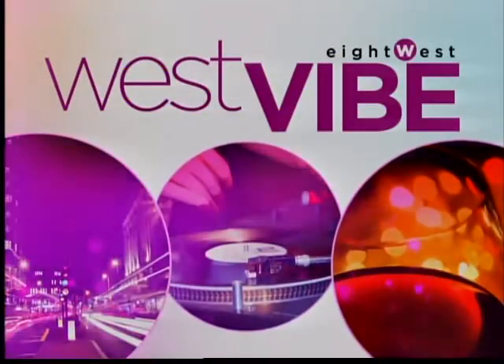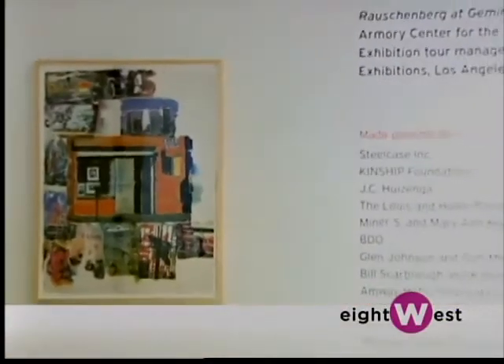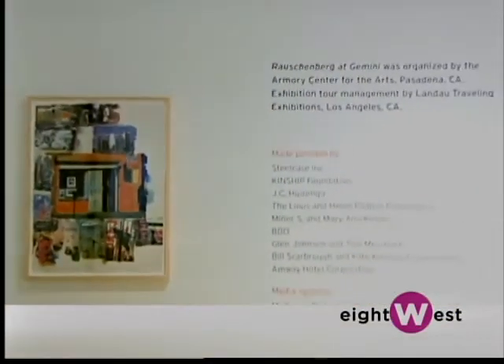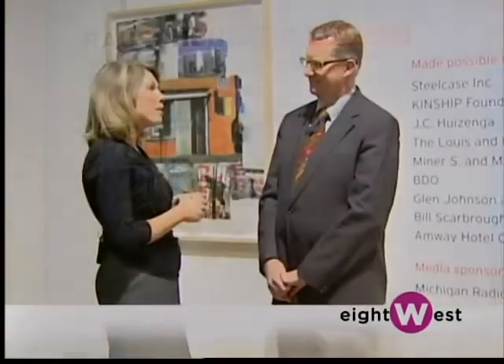Right now there is a very special exhibition on display. I recently had the chance to get a sneak peek at the Robert Rauschenberg exhibition — one of the most important artists of the 20th century and beyond. We've got an amazing opportunity to see behind the scenes at one of the newest, most unique exhibitions at the Grand Rapids Art Museum, with Dana Fries Hansen, the director here. Dana, tell us about the works of Robert Rauschenberg.